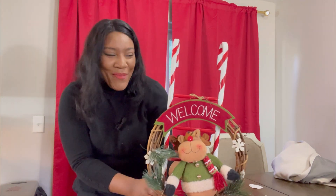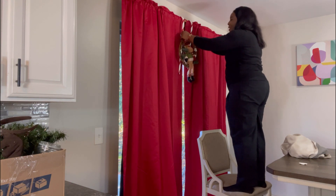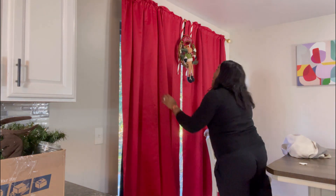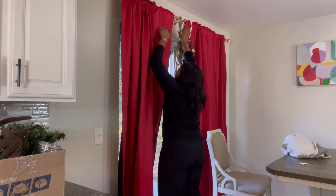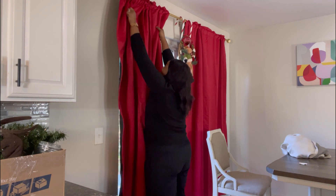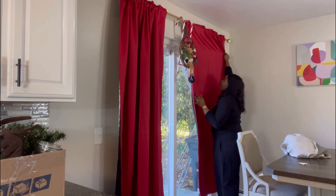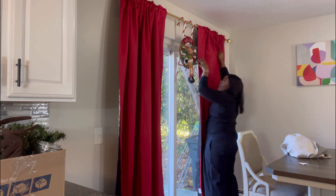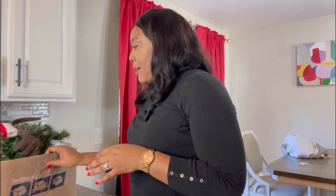Here we are — so pretty! I will just open the curtains because I need the light. That's it for the curtains, and this decoration will be hanging right there. I'll give you an overview once I am done.